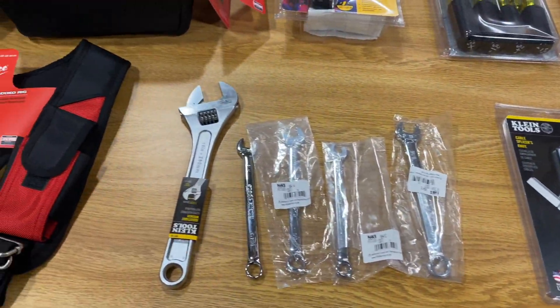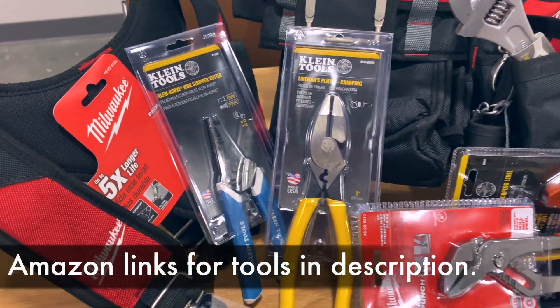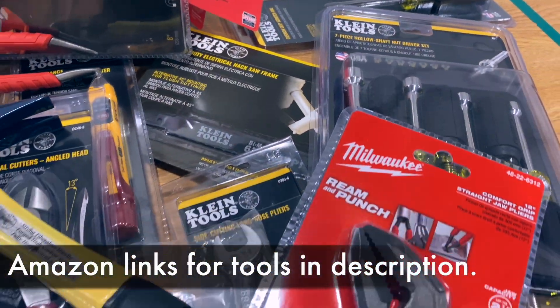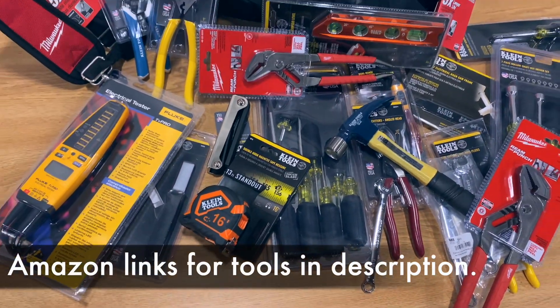If you're going through the apprenticeship program with IBEW Local 48, you're going to be receiving these tools for free. But if you're interested in them and you're not going through the program, I've put the best deals I could find as Amazon links in the video description, so check those out if that interests you.